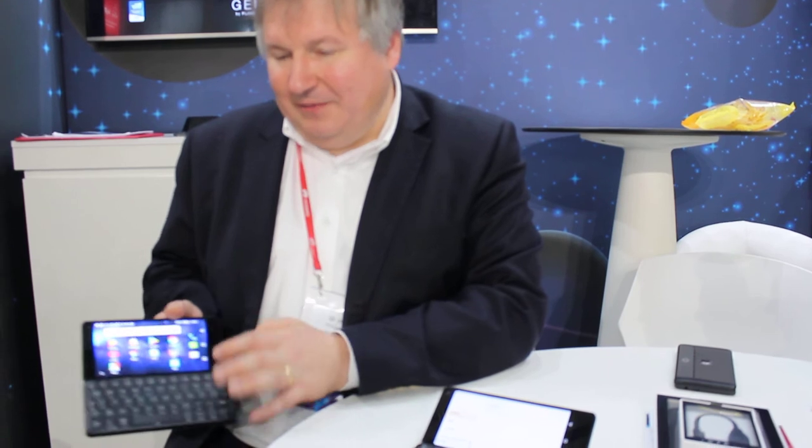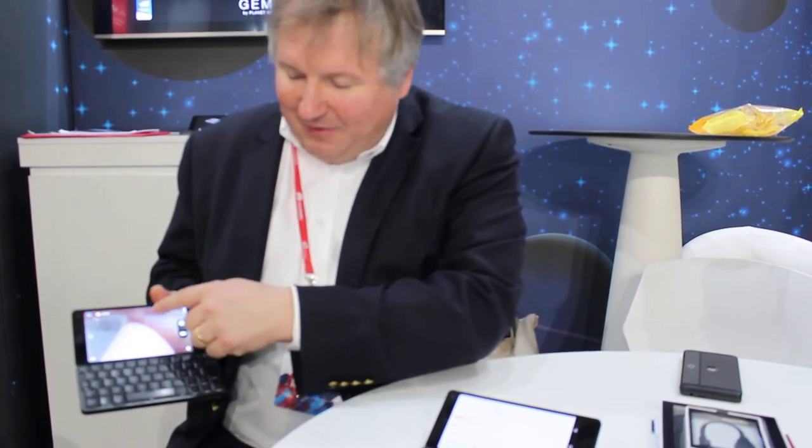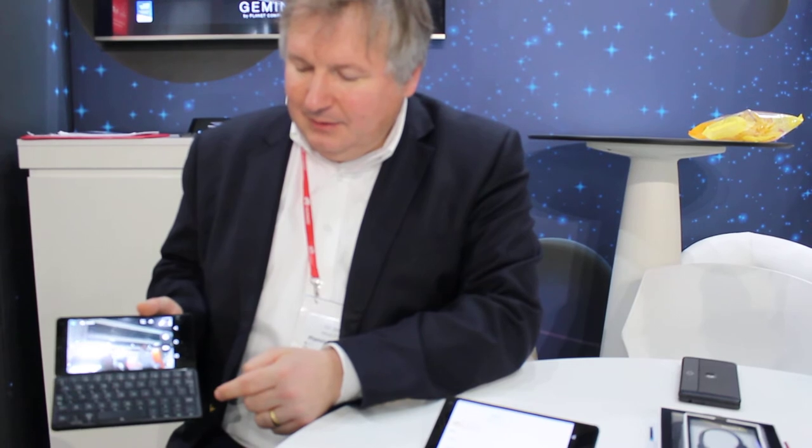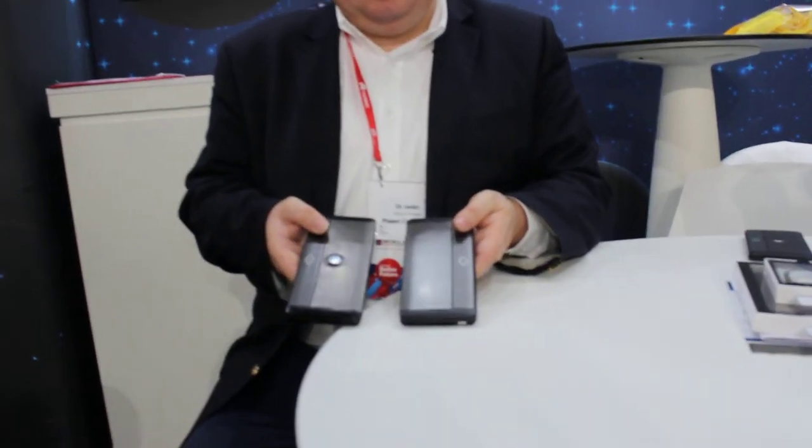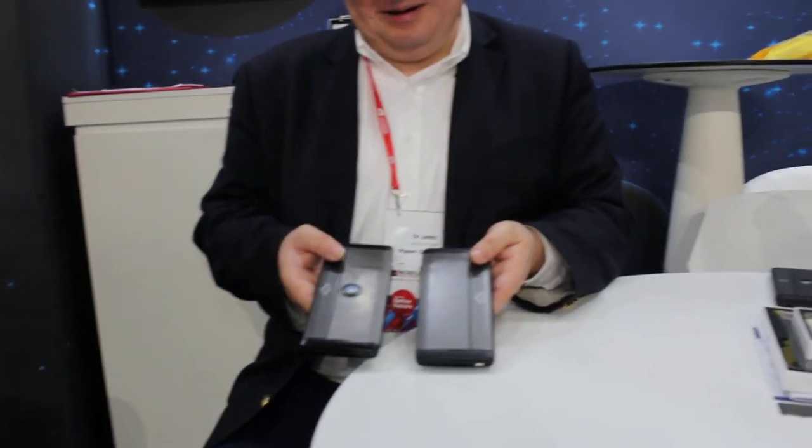There's a front-facing camera here and a back-facing camera option. Here you can see the front-facing camera. There's an optional camera on the back. So there are two options — one with the camera and one without.